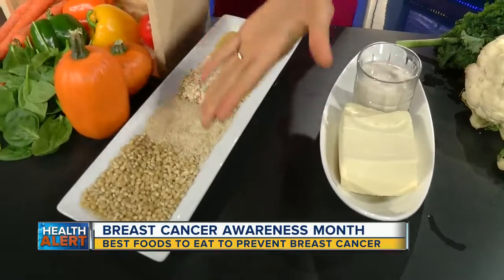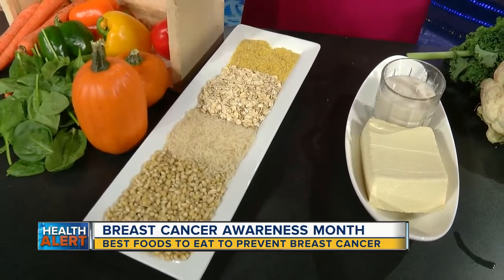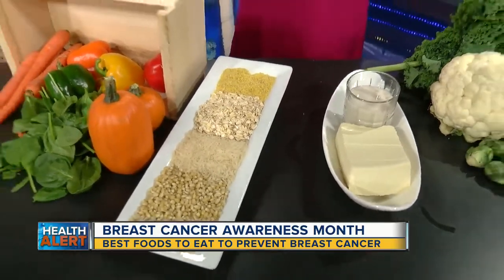Here we have popcorn, wild rice, oatmeal, and bulgur. They're very rich in B vitamins and fiber, and they'll keep you full too. Studies have shown that 30 grams of fiber per day for women can cut breast cancer risk by half. One cup of bulgur a day can give you eight grams of fiber, which is one third of the daily recommended dosage — a really easy way to get it.